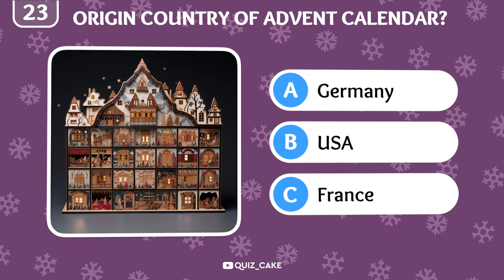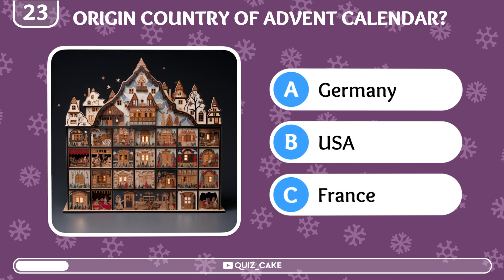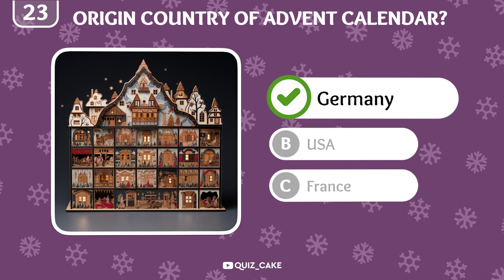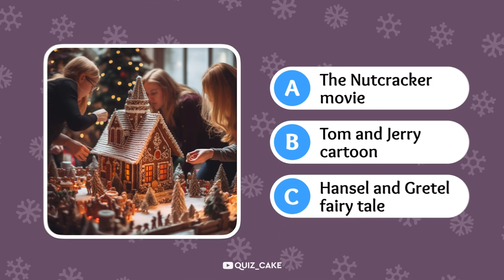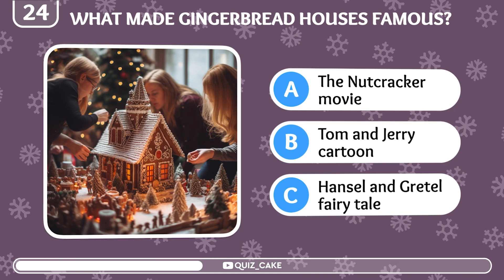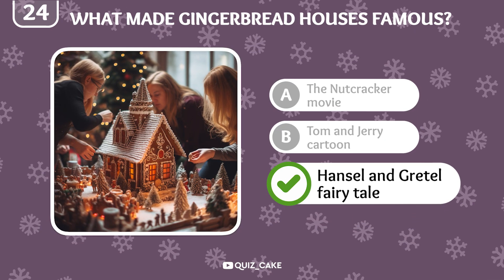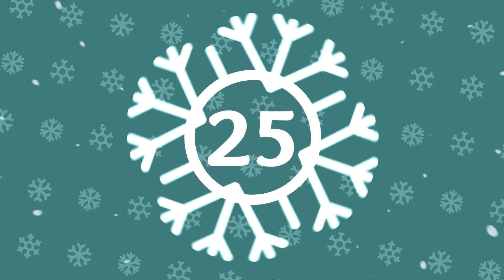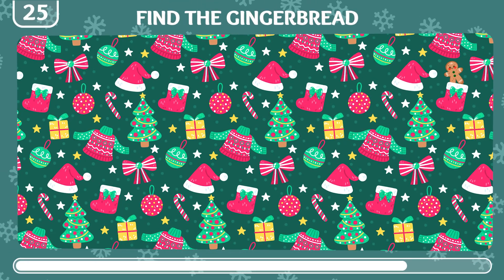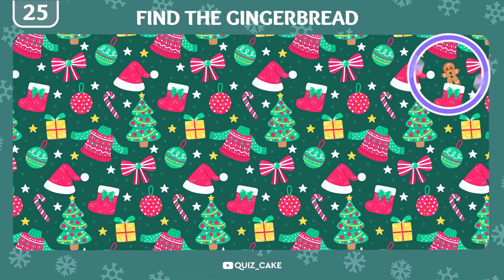The origin of the advent calendar: in which country was it invented? It was Germany, where it started as a way to count the days leading up to Christmas. What popularized gingerbread houses worldwide? The Hansel and Gretel fairy tale made these delicious constructions famous worldwide. Now find the Christmas gingerbread in this image. Wow, it's right here!